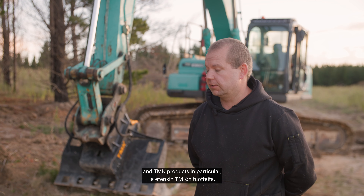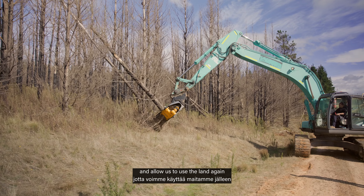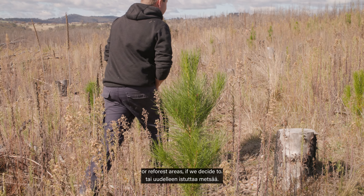We've been using our machinery and TMK products in particular to help us clean up and recover after the bushfire, and allow us to use the land again for all the pastures and paddocks or reforest areas that we decide to.